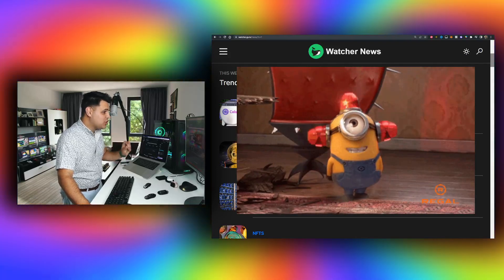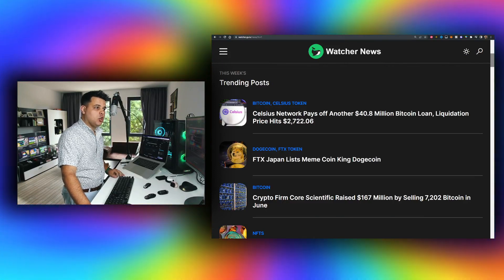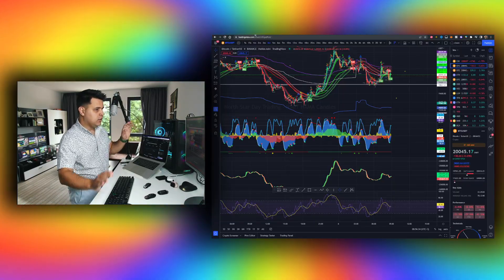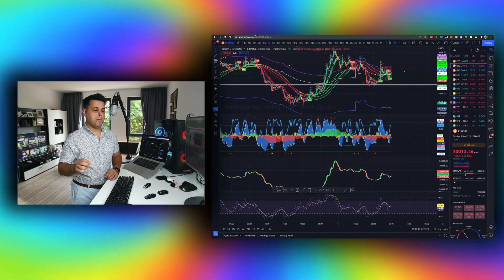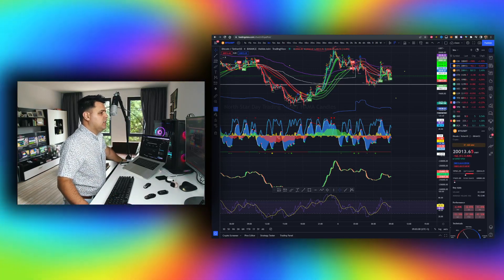We have some actual good news today — something really good happened. Not only that, I'll tell you my long position, how I'll structure my Bitcoin longs and my short positions that I'm using to hedge in this market.